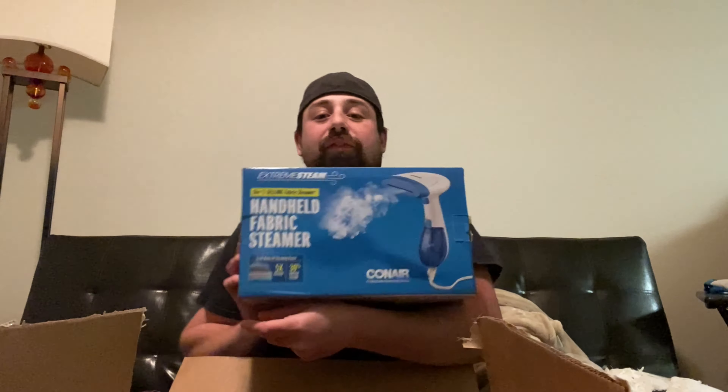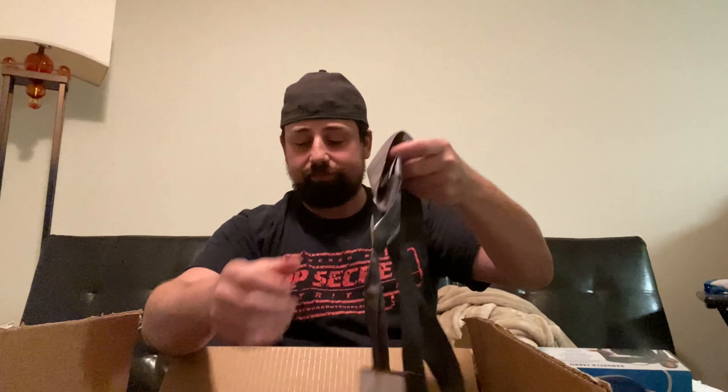Hand-held fabric steamer — I'll never iron again. A 50-cent notebook. Some binders — okay, let me go back to school. No thanks.